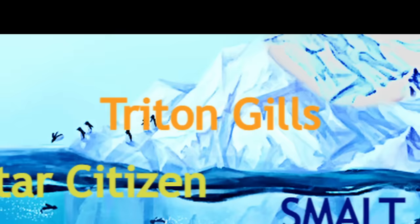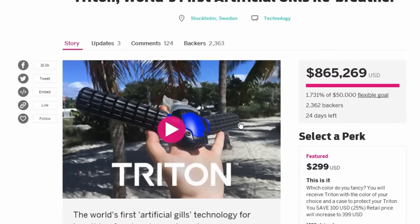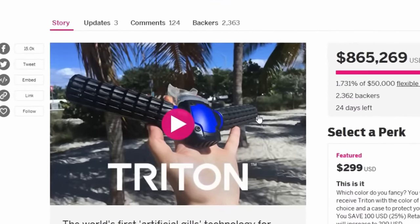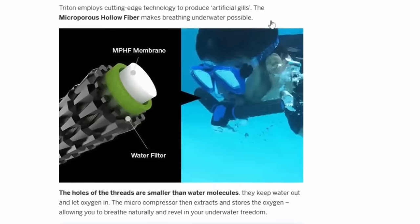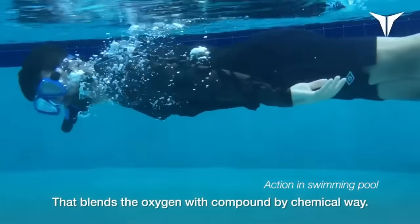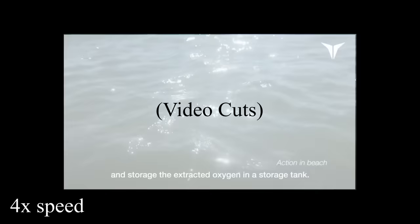The Triton Gills. In 2016 an Indiegogo campaign was launched for the Triton Gills, which made some pretty bold claims. Apparently it was an electronic you could hold in your mouth that would allow you to breathe underwater, using a microfiber substance that would literally filter oxygen out of the water. The campaign featured a pitch video of the Triton Gills supposedly operating in a pool, but the footage of him using them cuts at about 30 seconds in — and most people can hold their breath for 30 seconds.